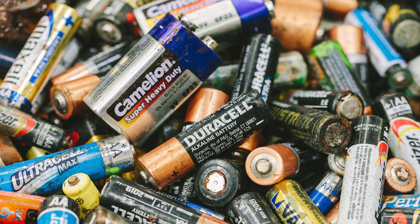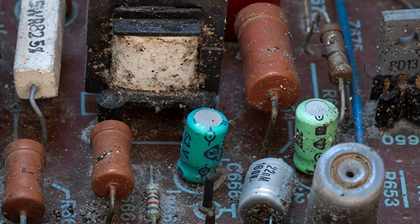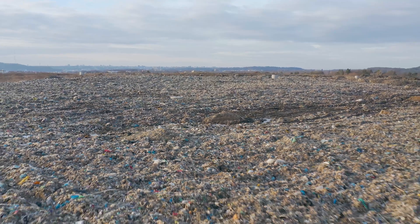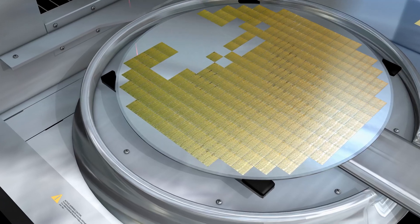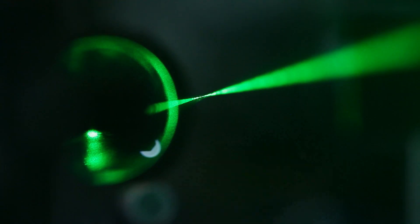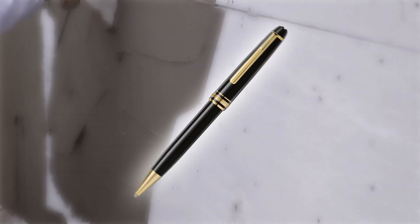Strange new materials have been found in crusting old batteries and electrical components, in waste dumps, and geothermal piping systems. And the list could really grow monstrous if we consider new mineral-like substances we intentionally synthesize, like those in semiconductors, lasers, building materials, and even in ballpoint pens.